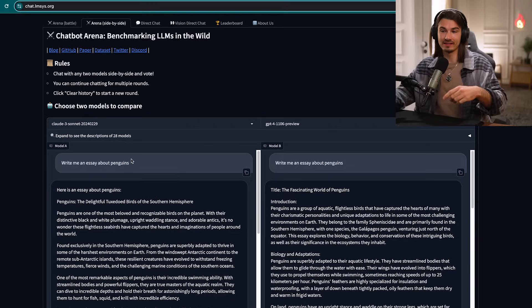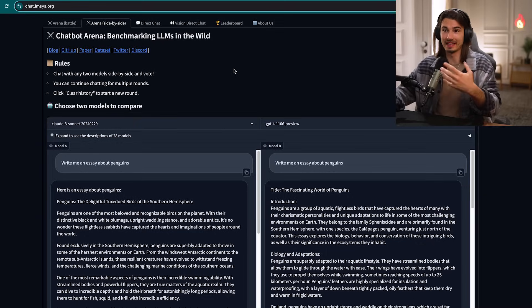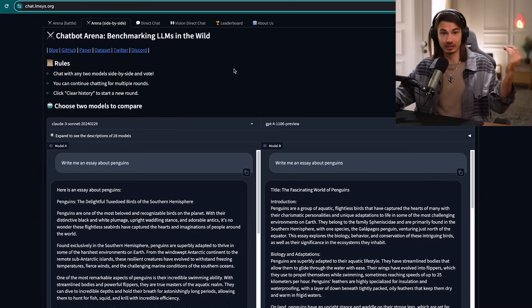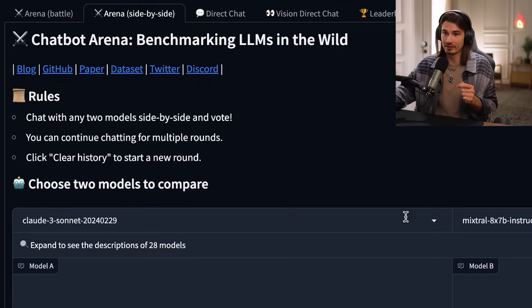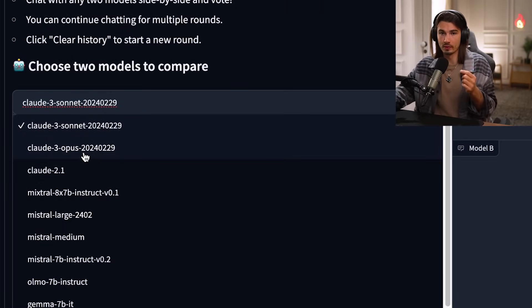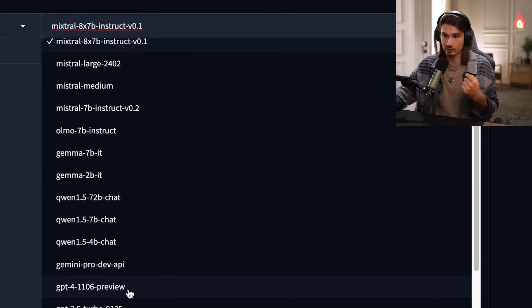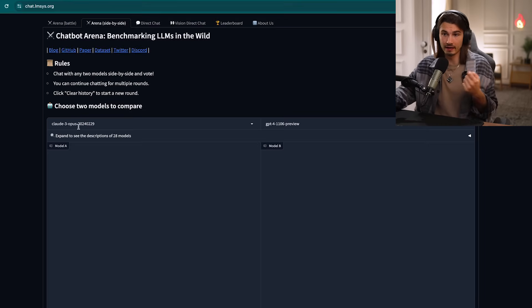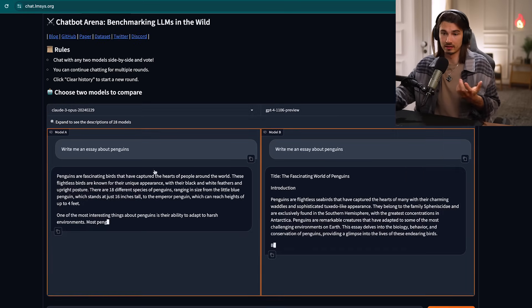One last thing I want to point out is that there's actually a site where you can use it for free. You can try it for free and compare it to GPT-4, and that site is chat.lmsys.org. This project aims to crowdsource the ranking of different chatbots. You can go to the website, go to the Arena tab on top, and switch the model to Claude 3 Opus — this is their flagship model. On the other side, you can switch to GPT-4-1106 preview and you'll be comparing the best version of Claude to the best version of GPT-4 today. Down here you just enter the prompt, then it runs it in both and you get the results for free.